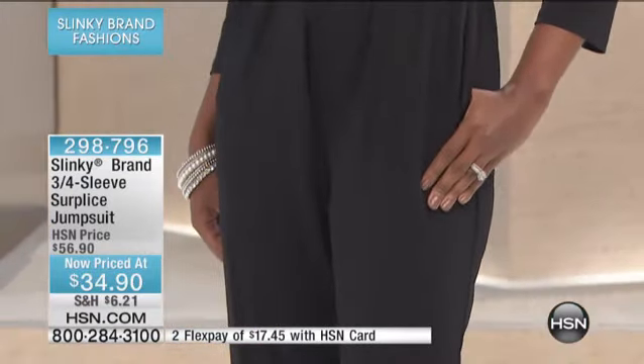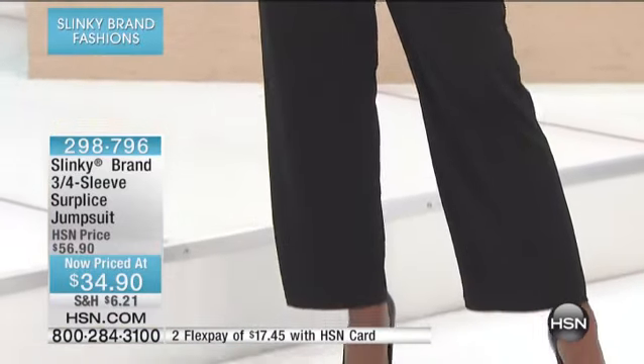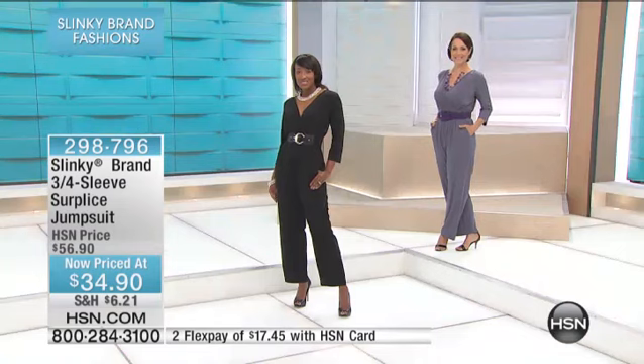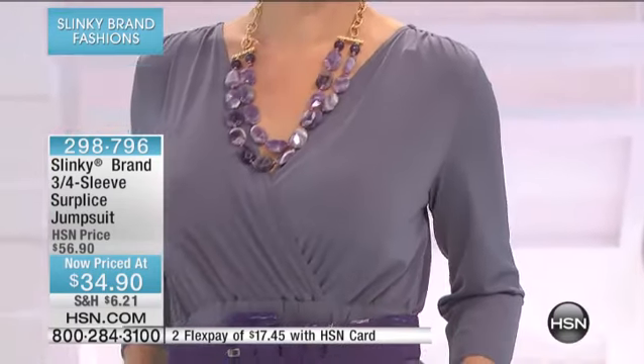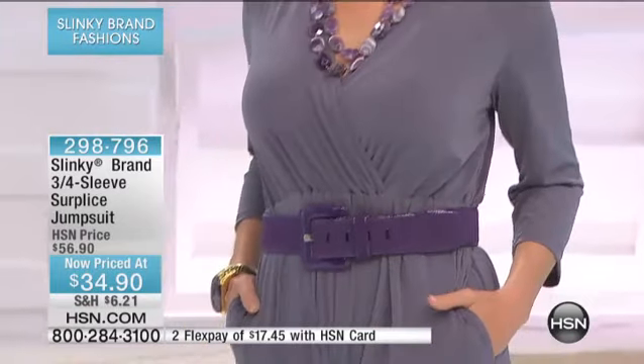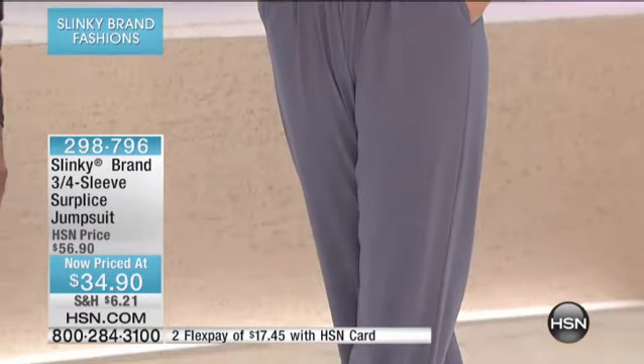This is not a flimsy little jumpsuit that you've maybe stood in a fitting room wearing and thought, oh my gosh, this is not flattering in the least. But the ruching at the shoulder — look at how gorgeous that is. And even around the entire neckline, it's elasticized.